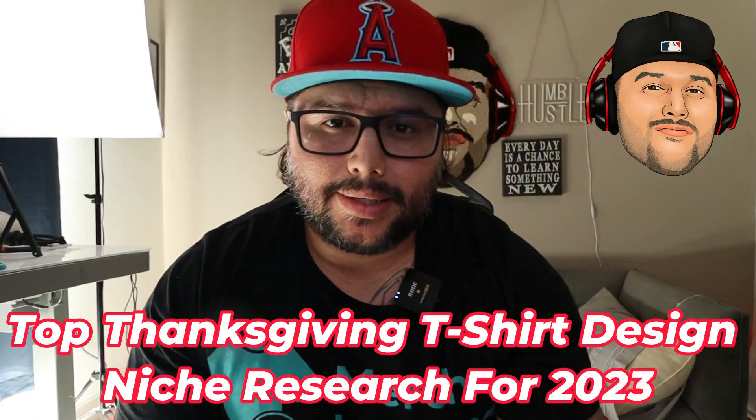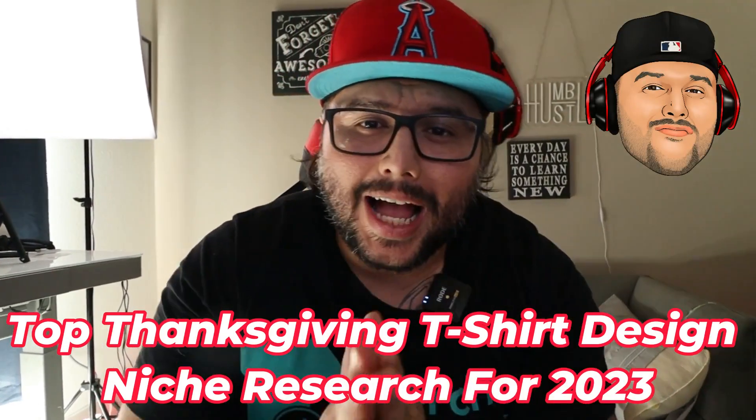Top Thanksgiving t-shirt design niche research ideas. I go over quite a few designs. The idea behind this video is to come up with ideas and give you inspiration. Do not copy any of these designs. Think of ways you can find that little gap in a niche where you can create a really awesome design and potentially get traffic and sales like some of these designs do.